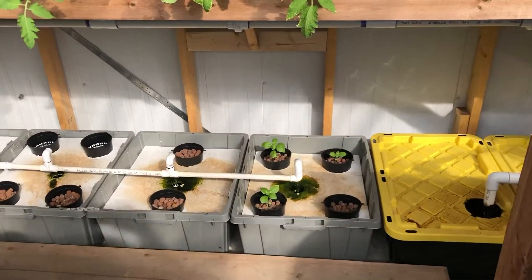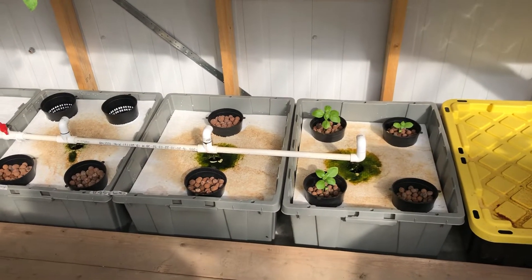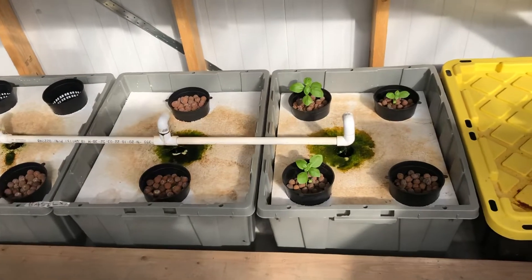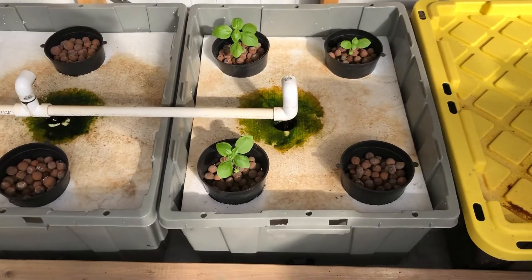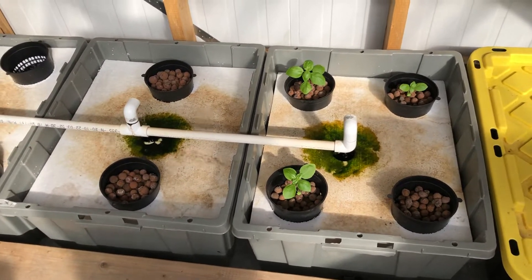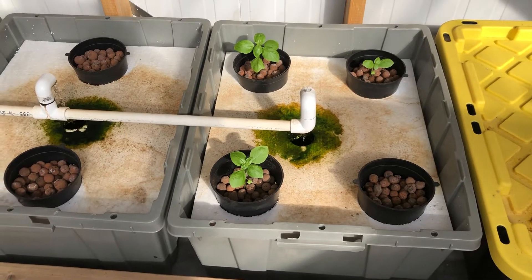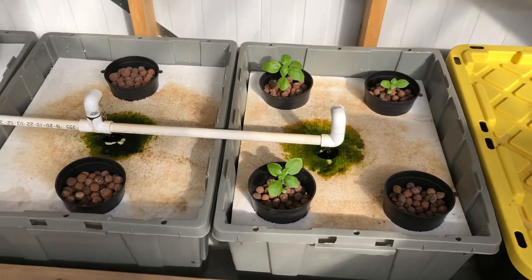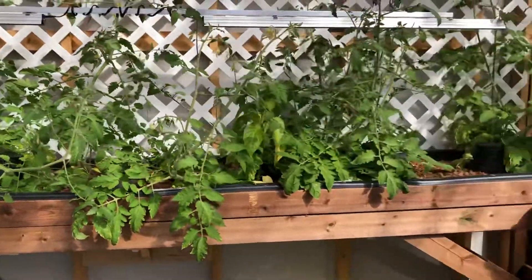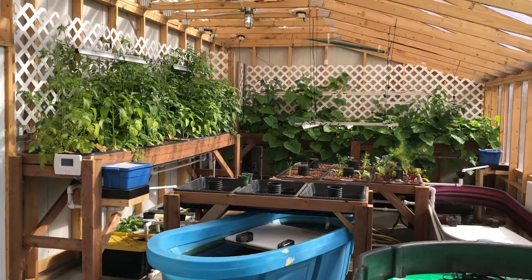Some basil growing down here. He hasn't really been utilizing the lower grow beds for whatever reason. These are some basils growing down here, some really growing in the other ones. That green around the hole there — that's algae. Yeah, everything looks really good. I'll keep you posted.